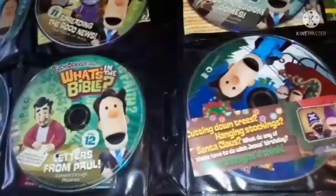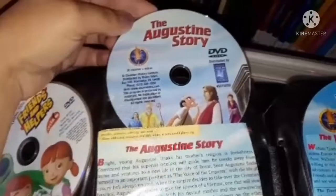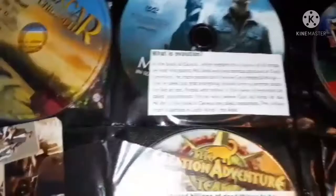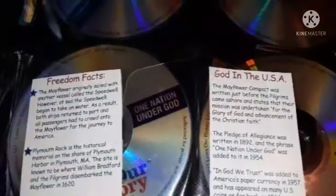We have all of these DVDs as well — the missionary DVDs for history. For the older ones, we have Monumental, which is a good history DVD, Liberty Kids which they really enjoy, and the Learn Our History series from Mike Huckabee. We have a lot more of these up in the cabinet — I think we have all of the Learn Our History DVDs — plus more missionaries.